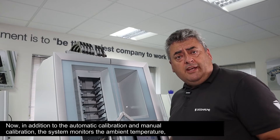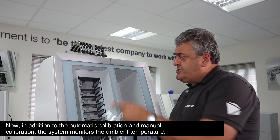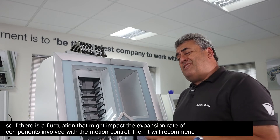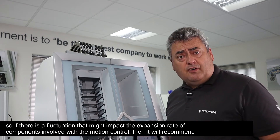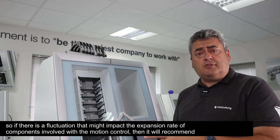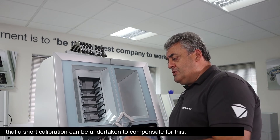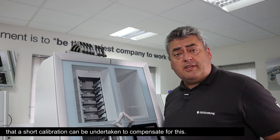In addition to the automatic and manual calibration, the system monitors the ambient temperature. So if there is a fluctuation that might impact the expansion rate of components involved with the motion control, it will recommend that a short calibration be undertaken to compensate for this.